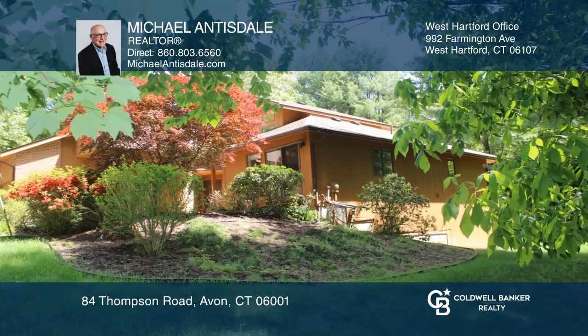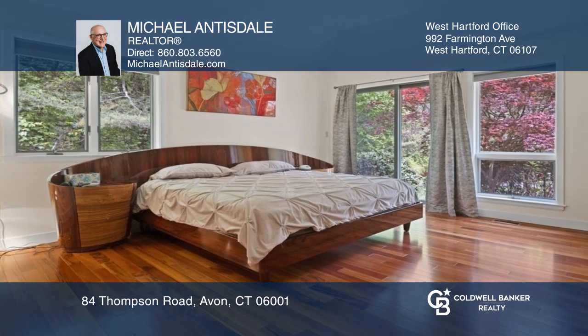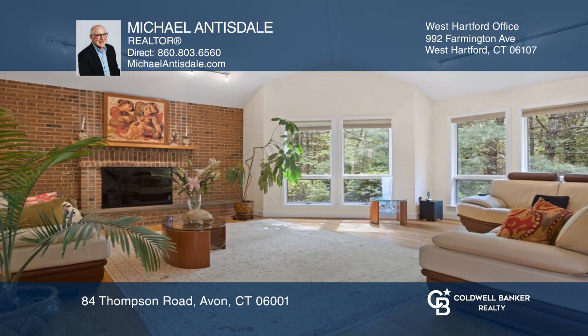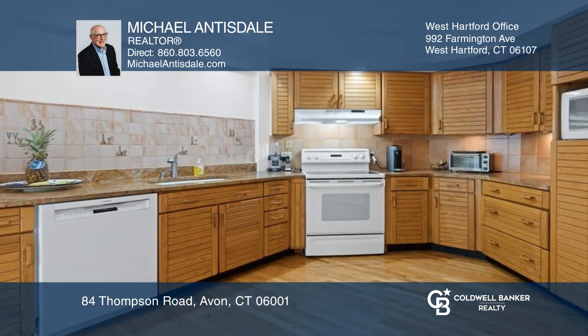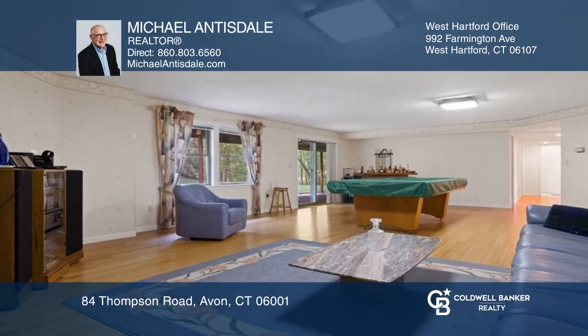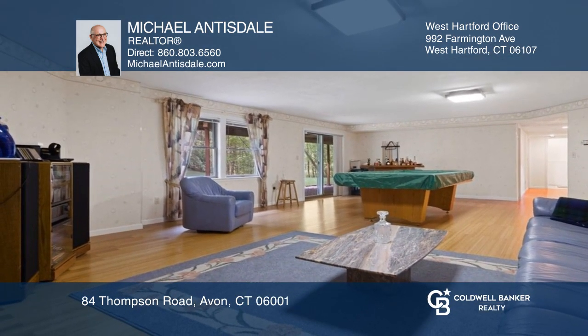This light-filled contemporary offers a flexible floor plan with five bedrooms, four baths, and a first-floor primary suite. A spacious deck views the woods, and there's direct access to a greenway. Enjoy a large family room and gym in the finished walkout lower level, and a three-car garage.